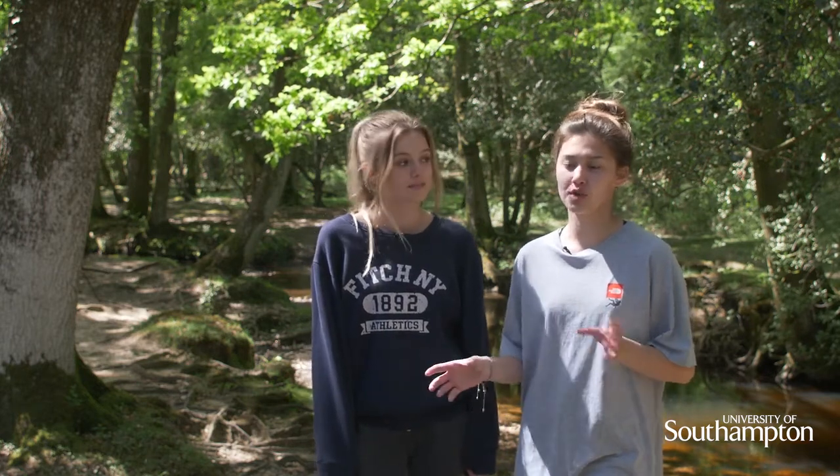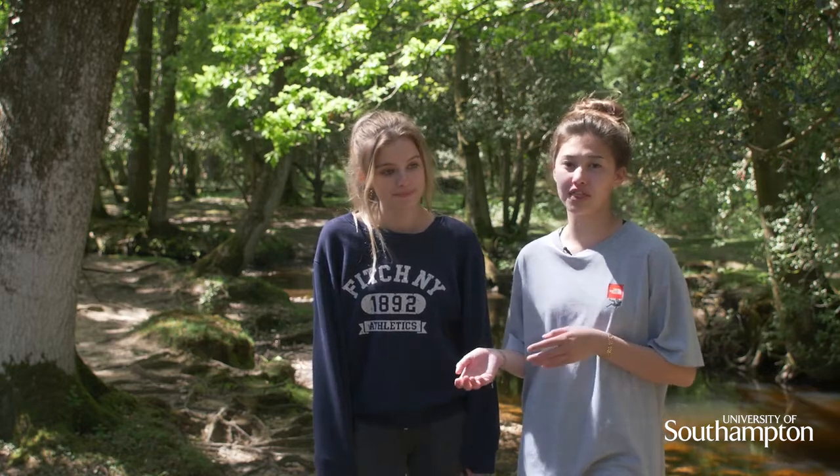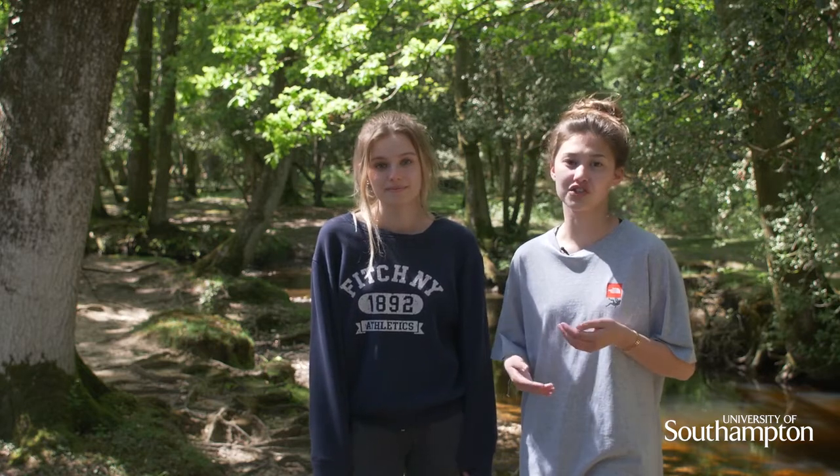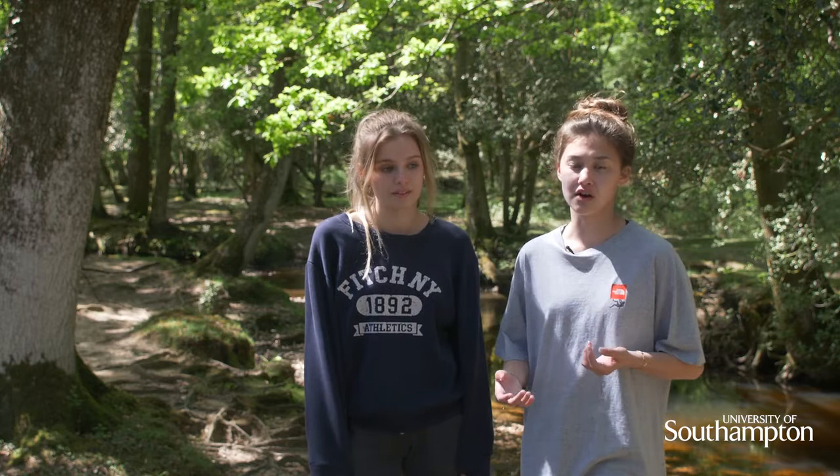Our project looks at how biodiversity differs between two areas in the New Forest, one of which is a more urban site than the other. We also look at the underlying vegetation that may influence the biodiversity we see in these areas.